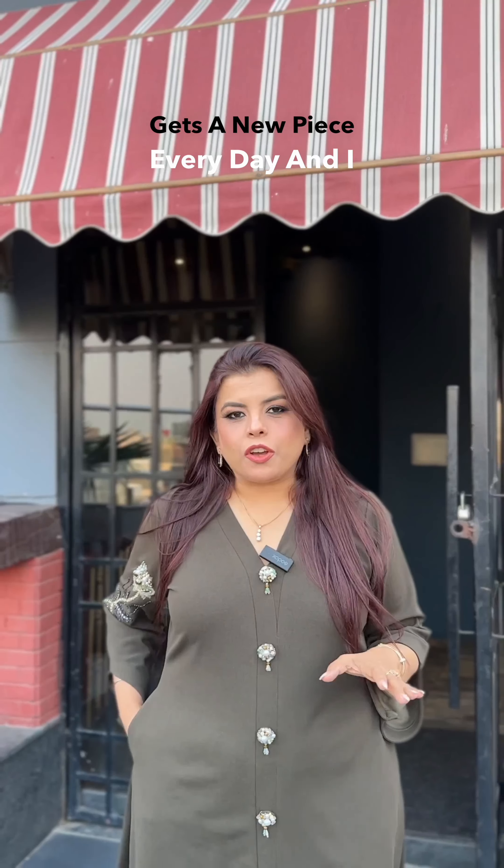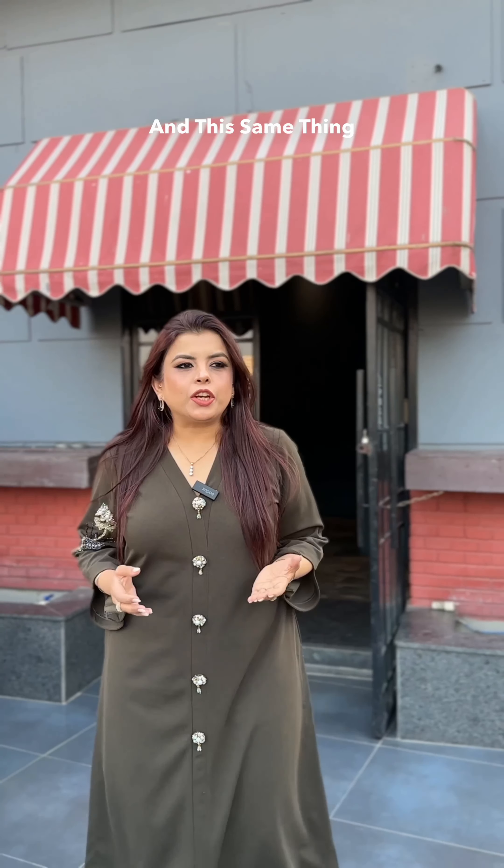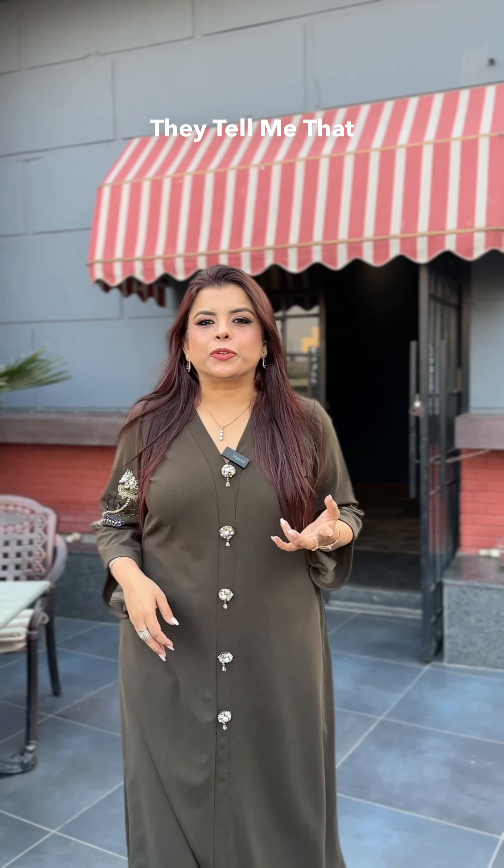In our collection, there is a new piece and I think this is my favorite design. And this is the comment I get — when I talk to my clients, they say that you put such beautiful designs.